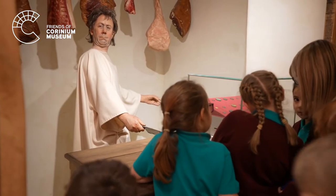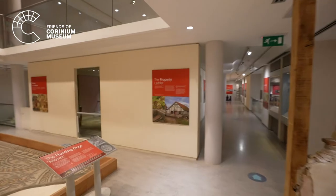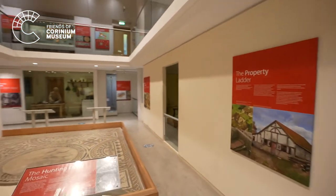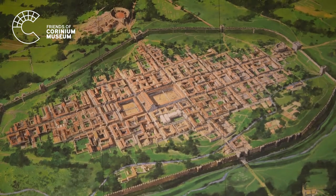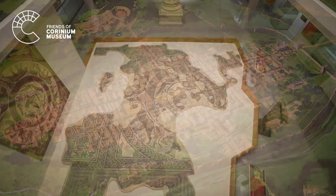It cannot be underestimated how important Corinium was to the Romans. It was their second largest town in the British Isles and the capital of the west of Britain. An amazing feat!